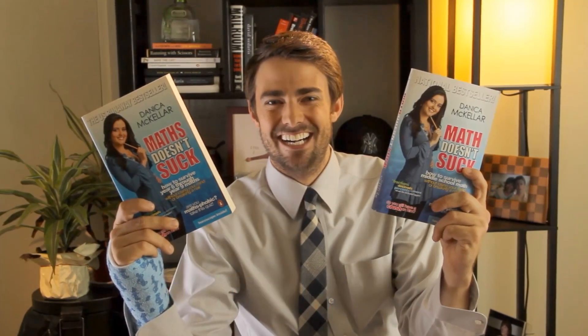You mean maths, right? In Australia, we call it maths. And that's why you gave the Australian run of the book the title Maths Doesn't Suck, as opposed to the American version, Math Doesn't Suck. Both great books, available on Amazon.com — click the link below. Are you doing an advertisement in the middle of your math show?